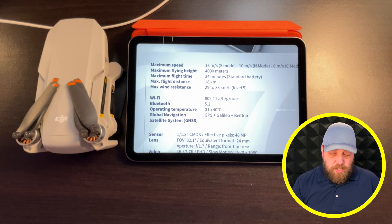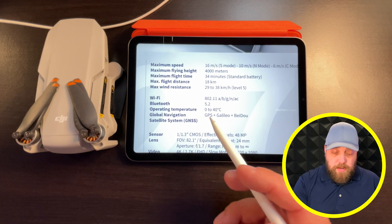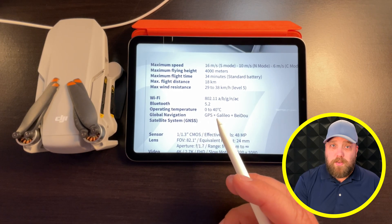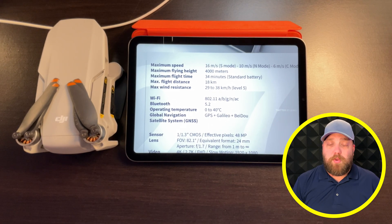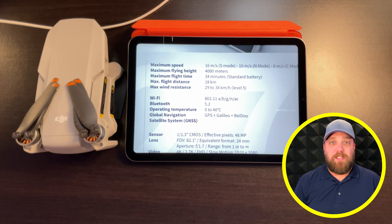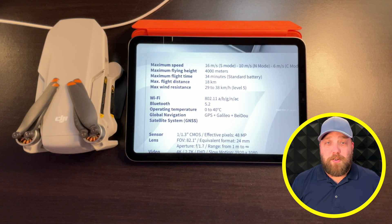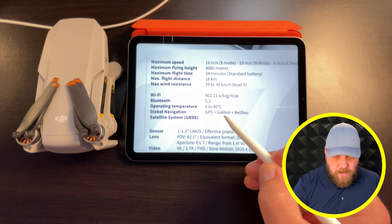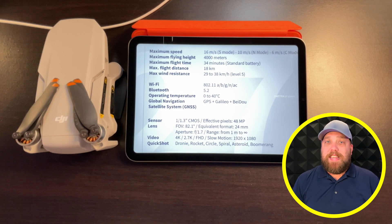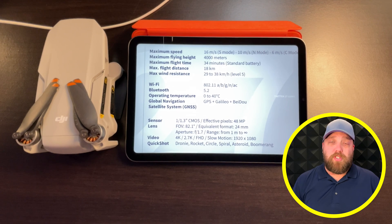We're also getting Bluetooth 5.2. The operating temperature differs between the Mini 2 and Mini 3 Pro: the Mini 3 Pro operates from 0°C to 40°C, that's 34°F to 104°F, while the Mini 2 can operate down to -10°C or 4°F. There's also discussion about the GPS and satellite system being the same as the Mavic 3, with some concern that satellite connection latency may also be an issue with the Mini 3 Pro.